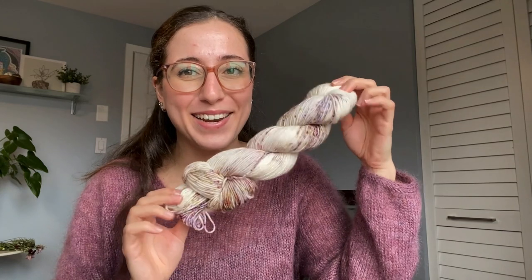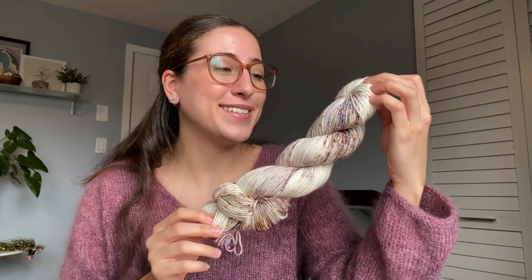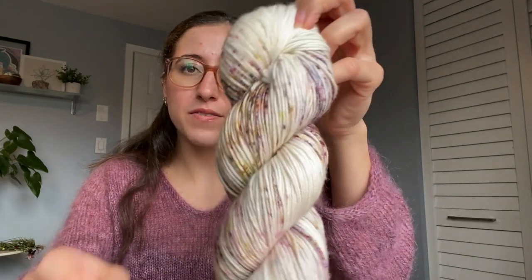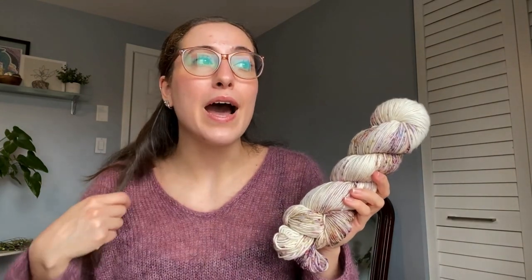The last WIP I have to show you is related to my one and only recent yarn acquisition. I got this kind of on a whim — Farmer's Daughter Fibers Juicy DK Speckles in the colorway Spring Fever. I'm days away from finishing my Master of Teaching program, a week away from finishing my practice teaching block, and starting a new job next week. So I thought it was an appropriate time to congratulate myself on all of these pretty big accomplishments.